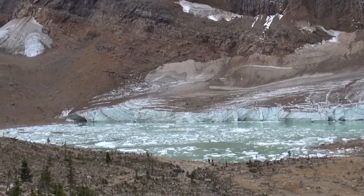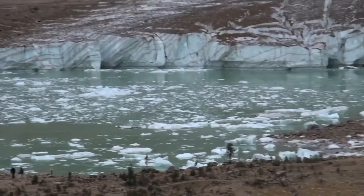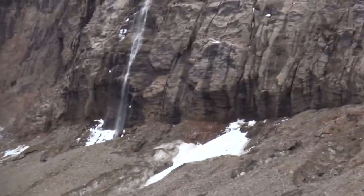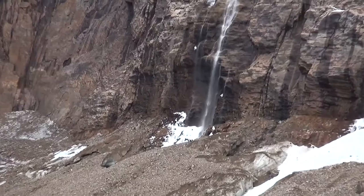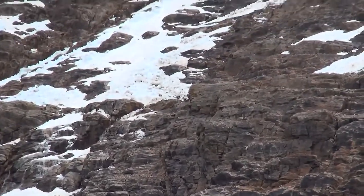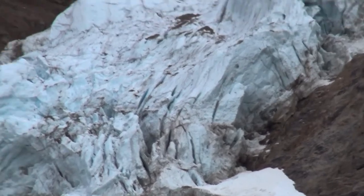I can't believe how fortunate I am to be able to be here to enjoy all this while I still have my eyesight and a little bit of my knees left. Can't get enough of this color of the glacial ice — and how cold the lake must be still for it to be floating.